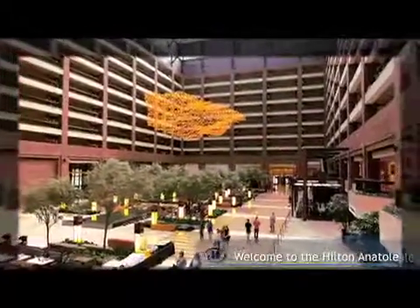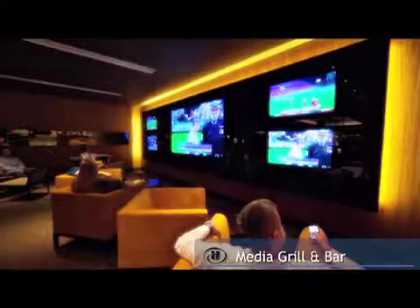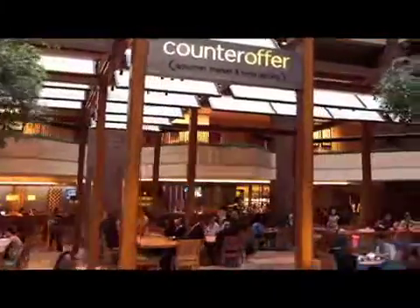We offer a variety of dining options at the Anatole. Our casual restaurant, Media Grill & Bar, and our grab-and-go coffee shop, Counter Offer, are located in our Grand Atrium.